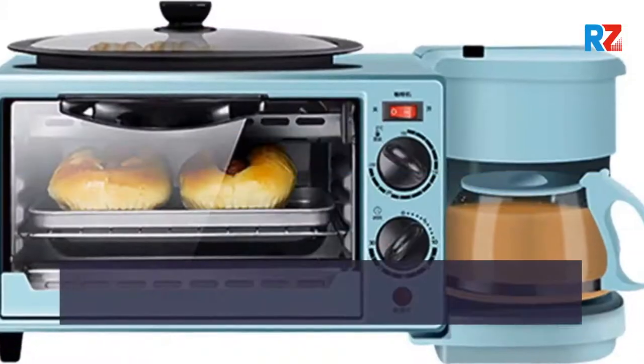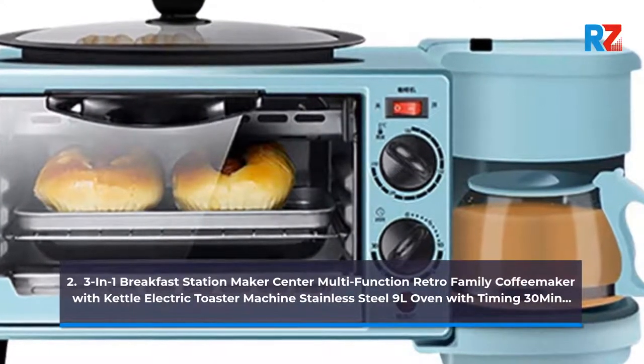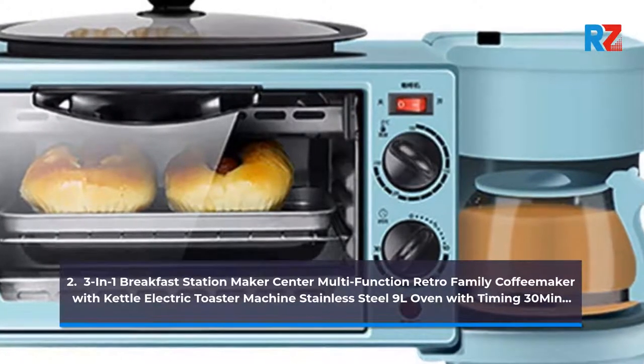2. 3-in-1 Breakfast Station Maker Center, Multi-Function Retro Family Coffee Maker with Kettle Electric Toaster Machine. Stainless Steel 9 Litres Oven with Timing 30 Minutes.